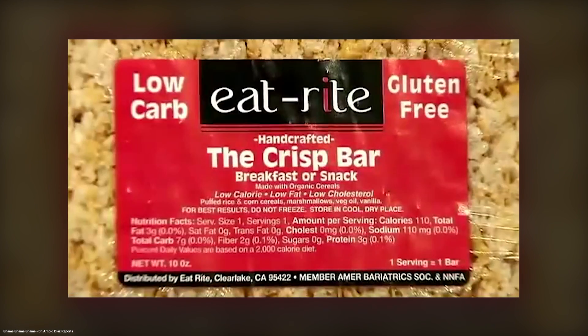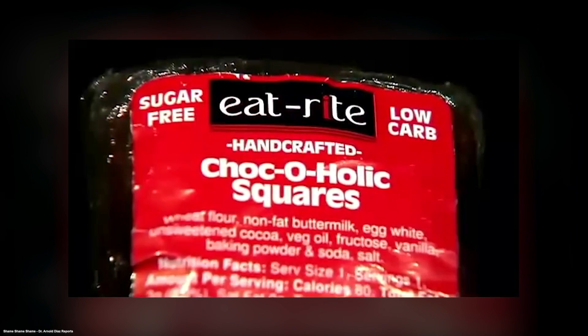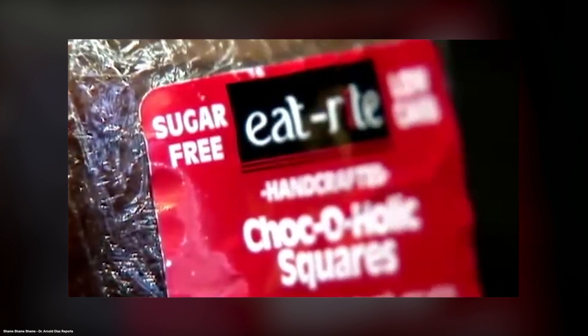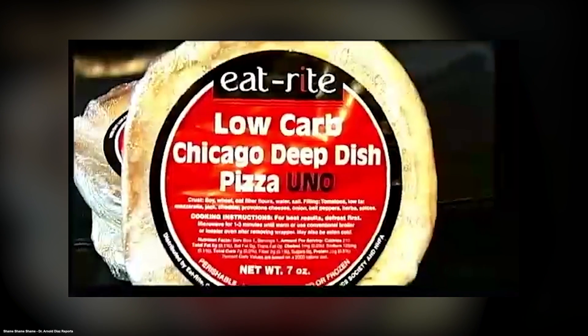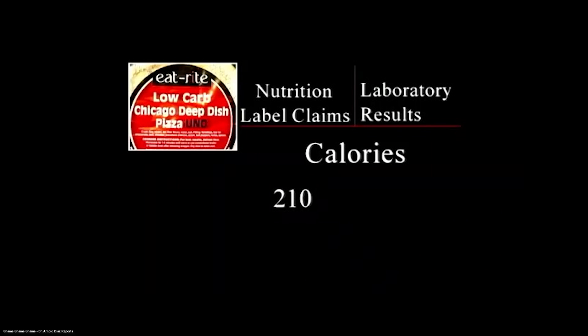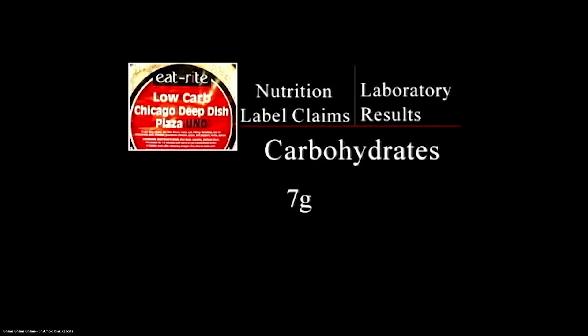NYU cardiology professor Dr. Howard Weintraub expressed astonishment at the potentially dangerous mislabeling of so-called low-carb, sugar-free snacks tested in a lab. This could have very serious health implications. A Chicago deep-dish Pizza Uno product had a label claiming 210 calories — it really had 583 calories. Instead of 6 grams of fat, there were 29 grams. And carbs listed as 7 grams turned out to be 53 grams. If people are eating these pizzas regularly and wondering why their pants don't fit, now we know.